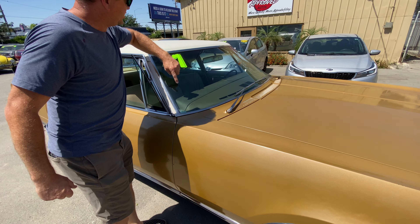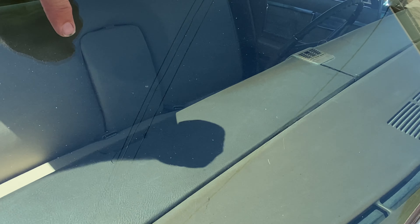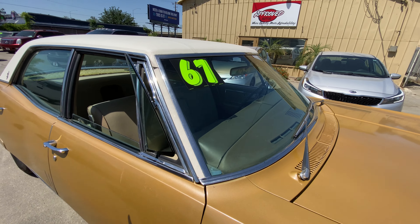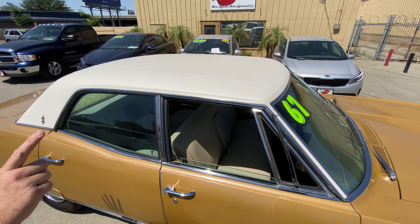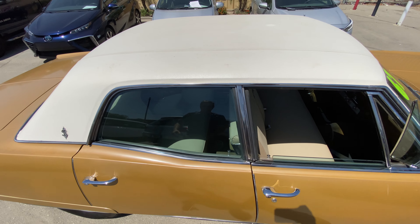While we're here, the dash I'd say is in overall good condition, but you do have a little bit of sun damage there. What I absolutely love about this vehicle is that at this age, to have that top still in this condition is absolutely amazing.